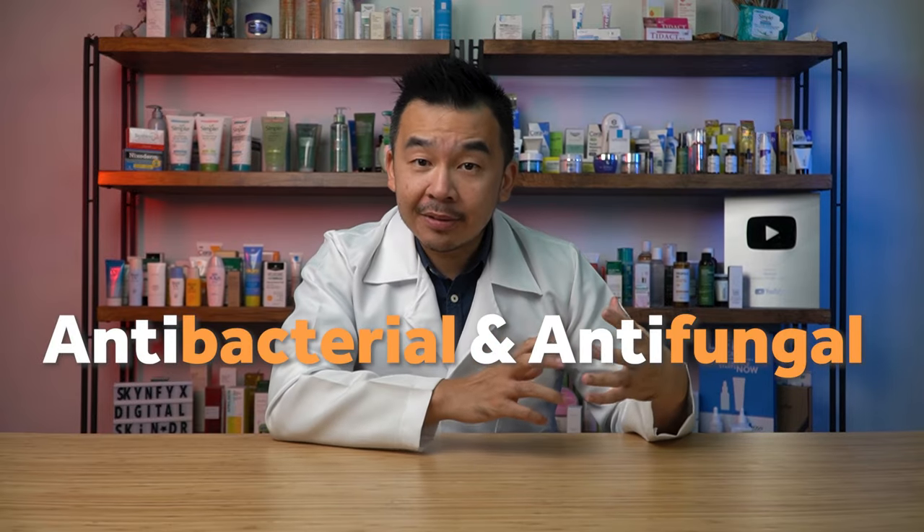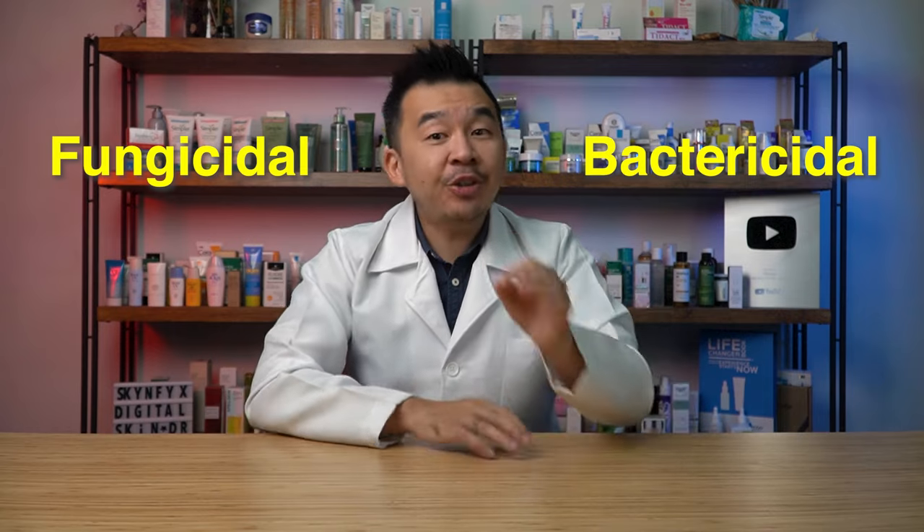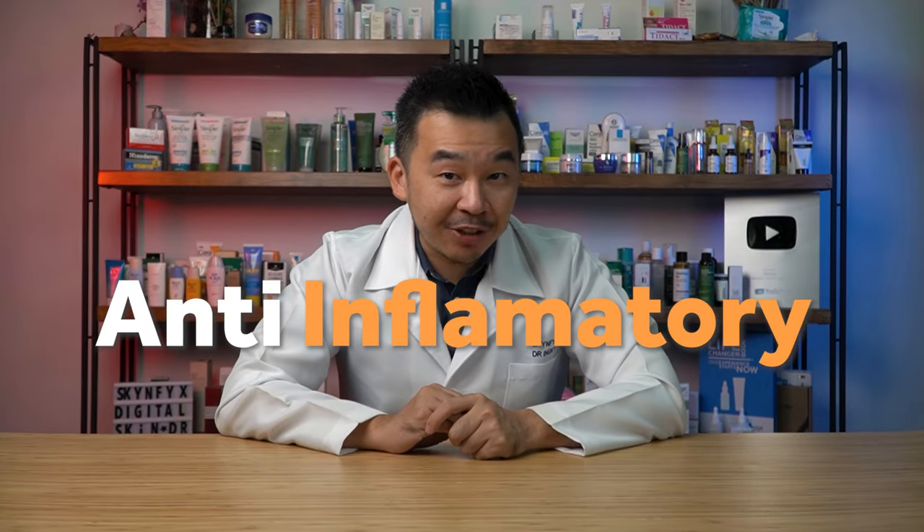First up, it's antibacterial and antifungal. Tea tree oil is what we call bactericidal or fungicidal. It irritates the cell wall around the bacteria or fungus, and when this cell wall — which protects the internal structure — breaks up, the bacteria dies. Hence, without using any antibiotics, you can kill off very mild skin-related bacteria and funguses.